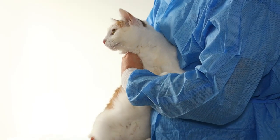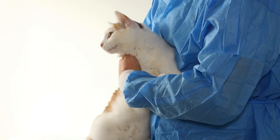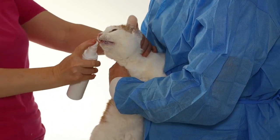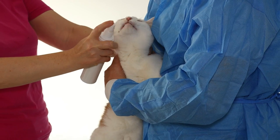This comprehensive guide dives deep into the importance of dental health for cats, explores common dental issues, and provides detailed care strategies to keep your feline's teeth healthy.